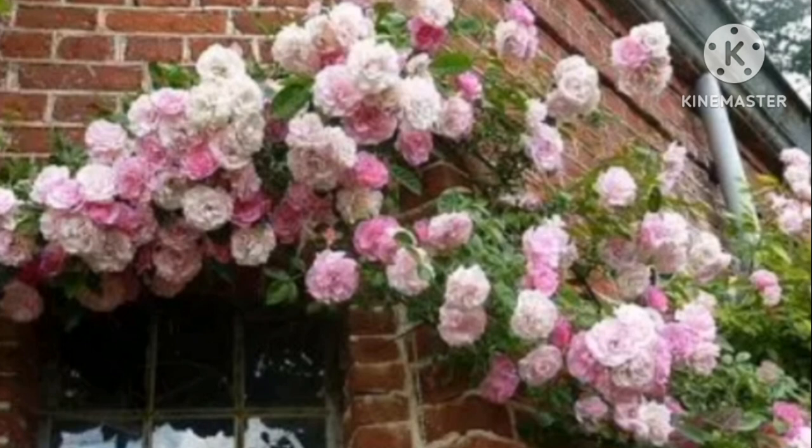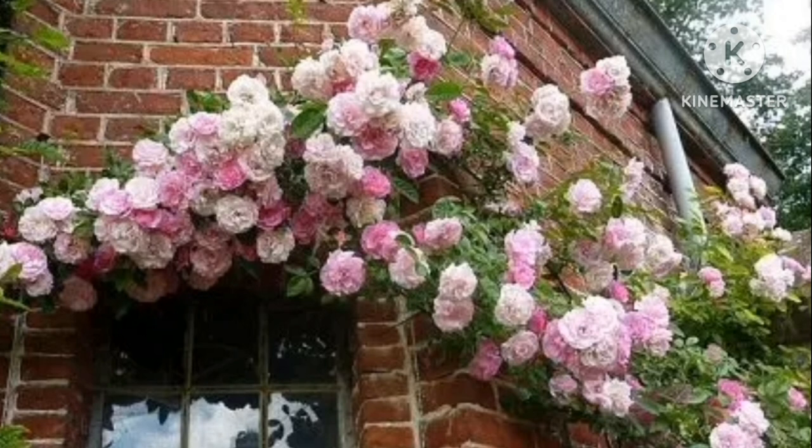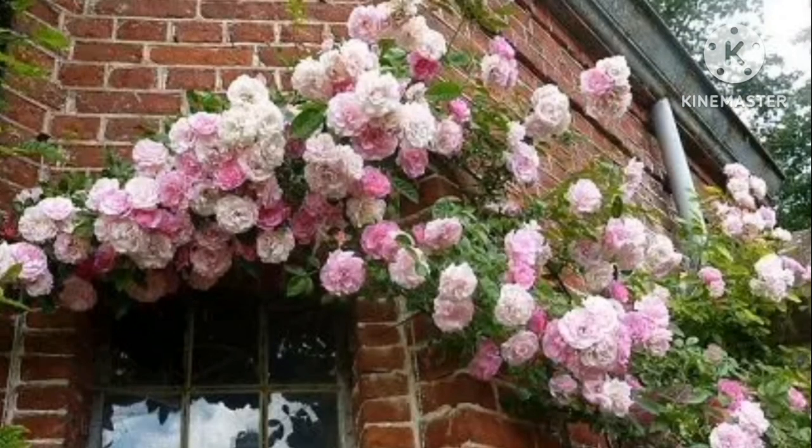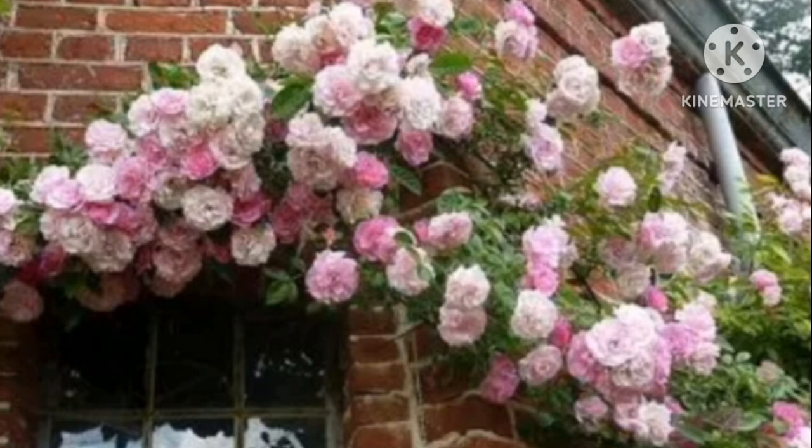It was originated in the early 1900s. It offers mildly fragrant, large-medium pink flowers in bunches. Almost thornless, it flowers during summer with glossy foliage.